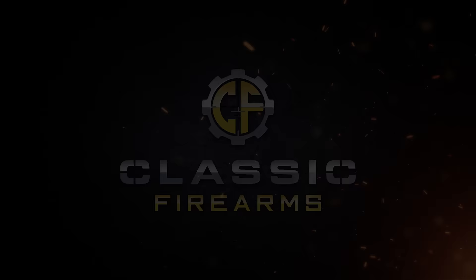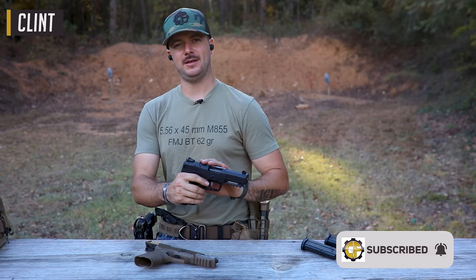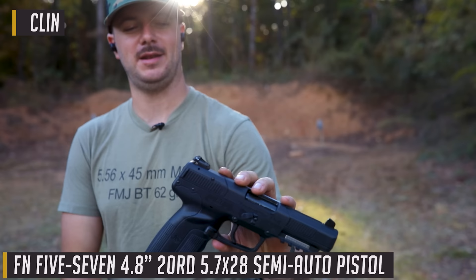Welcome back everybody, Clint here today with Classic Firearms out here at Take Aim Training and Range, here to talk about the FN 5.7. We happened to get a couple of these in and we haven't really done a review or a video of these. They're really cool pistols, so let's talk about them.